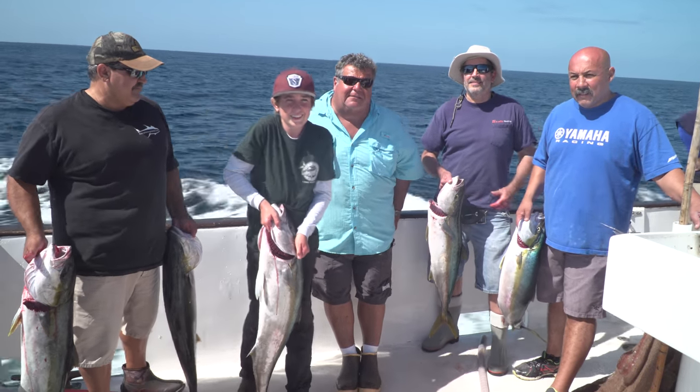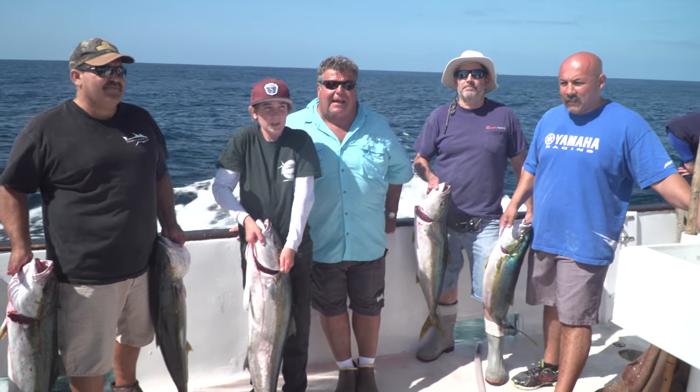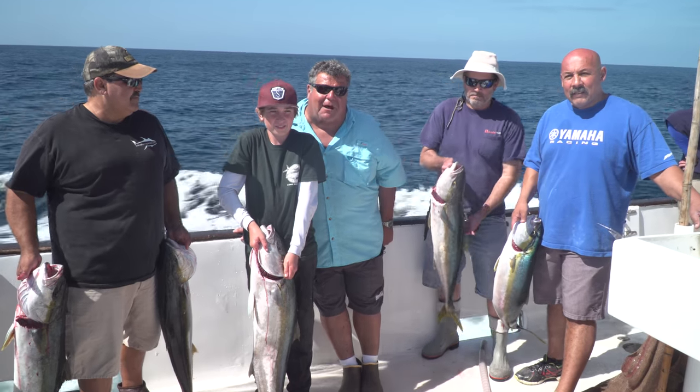We lost quite a few yellowtail today to seals — probably at least five. And we lost a couple more that ran into the reefs on the bottom.